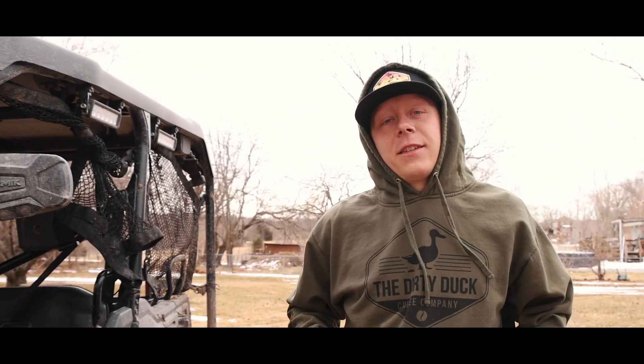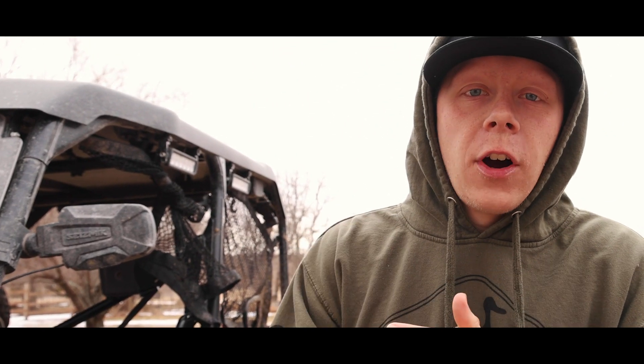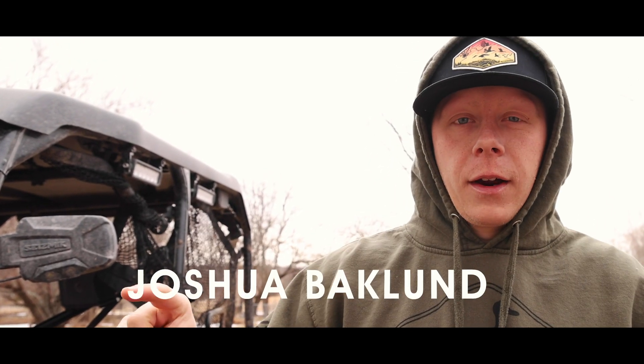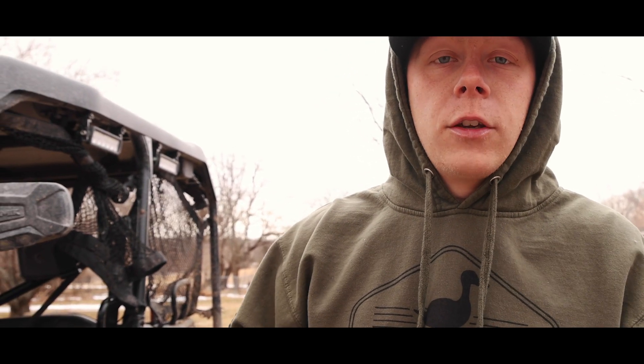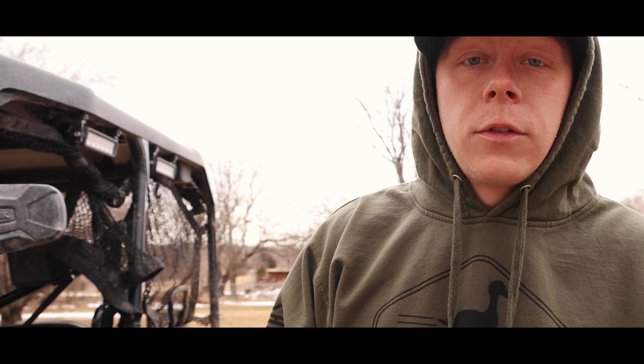Thank you so much for watching the Heartland Waterfowl YouTube channel over the last couple months. We have a giveaway winner and that is Josh Baklund — B-A-K-L-U-N-D. Thank you so much for commenting, subscribing, and liking over the last couple months. It's been very fun to bring you guys the content. We appreciate everything and we just want to say thank you from the bottom of our hearts — the Heartland Waterfowl team. Thank you so much for watching.